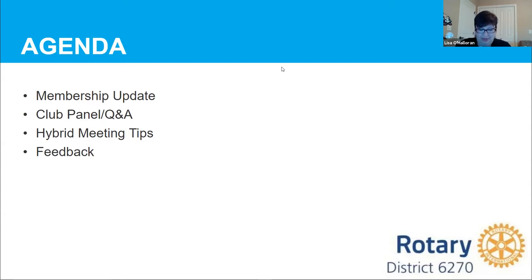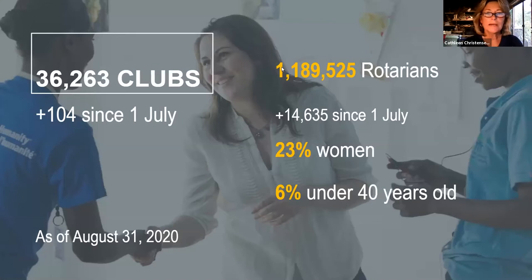Thanks so much. The numbers from July 1 are just starting to come in, and I wanted to share where things stand for Rotary globally and then specifically for our district. Our asset is our members, so we need to do what we can to allow us to continue to create lasting change in our communities.